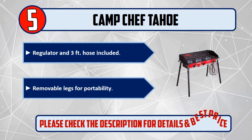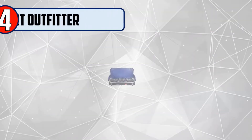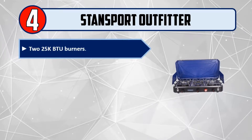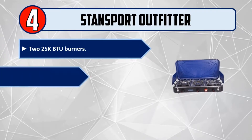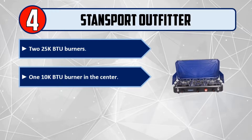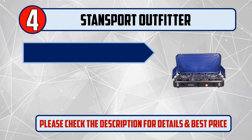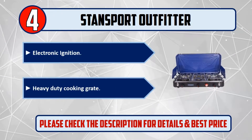Number four: Stand Sport Outfitter 225. Two burners totaling 225,000 BTU, with a 110,000 BTU burner in the center. Windscreens protect the flame for even cooking. Electronic ignition. Heavy duty cooking grate. Please check the description for details and best price.